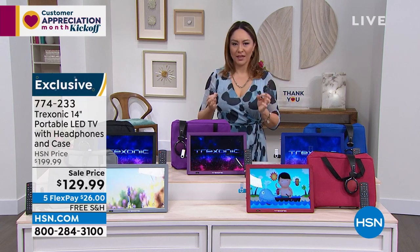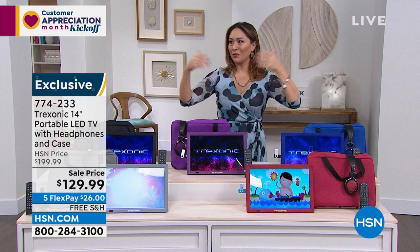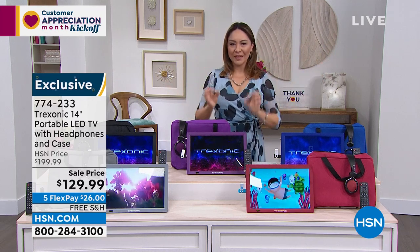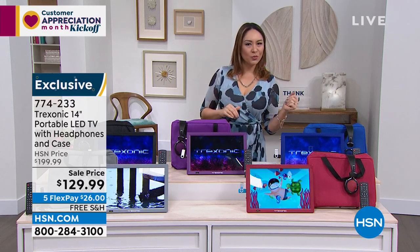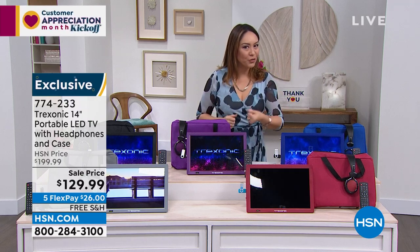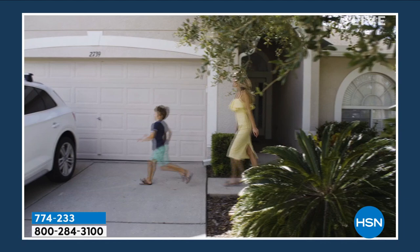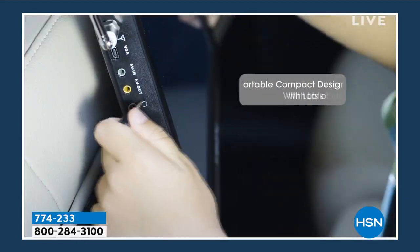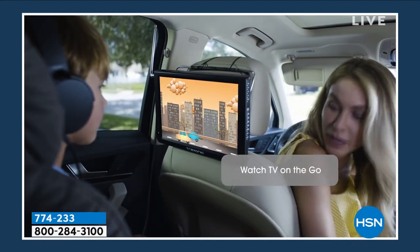When I say a portable TV, yes, you can take this on your road trips, you can take this on any of your vacations and take it wherever you want. But think portability even within your home — out by the pool, into the garage, into the bathroom, into the kitchen, into any of the rooms. And now you have a brand new 14-inch LED TV available wherever it is that you want.